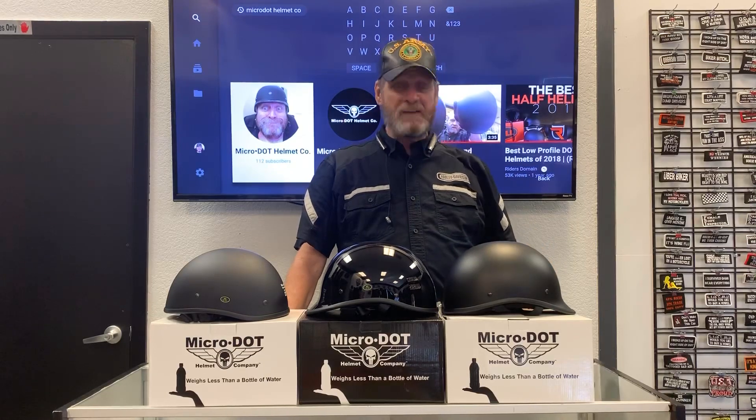Hey, Mad Dog here — the big dog at Scoot Dog Motorcycle Leather and Gear and Micro Dot Helmet Company. Last video we talked about the virtues of a micro dot helmet and how it compared to the competition in the micro dot category of helmets.